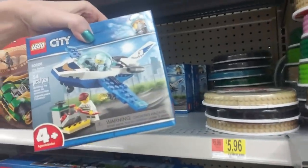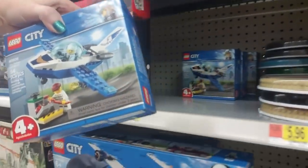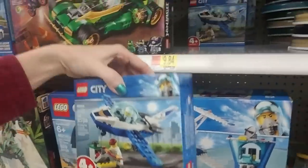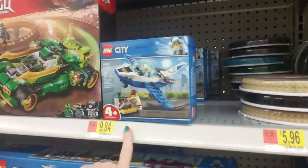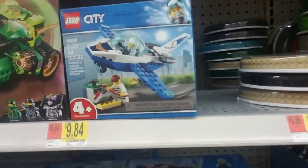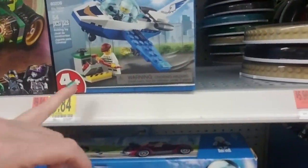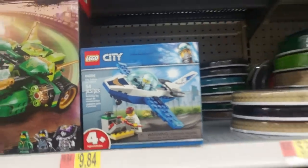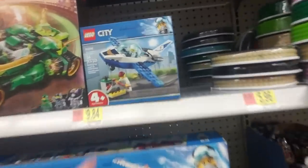There's another plane — the Sky Police Jet Patrol. It can kind of go with that set if you want a little extra plane. That's $9.84 and it comes with a bonus bad guy breaking into what looks like a dishwasher but is probably a safe.